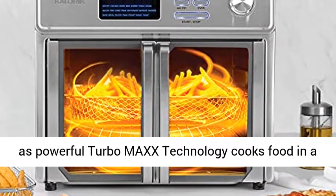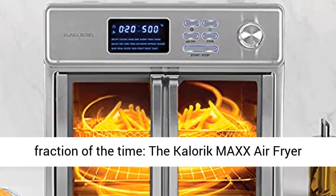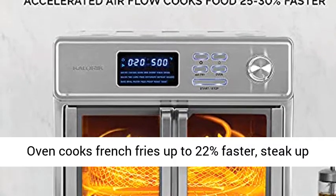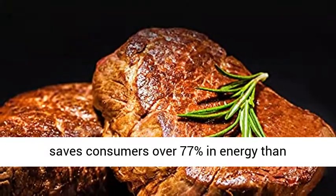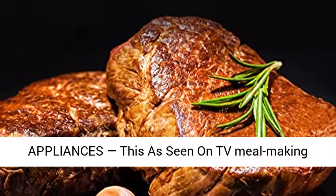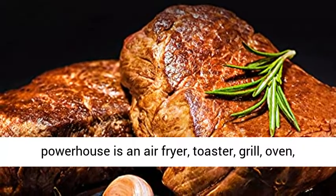Experience ultra-fast performance and enjoy meals in minutes, as powerful Turbo Max technology cooks food in a fraction of the time. The Caloric Max Air Fryer Oven cooks French fries up to 22% faster, steak up to 37% faster, and chicken up to 27% faster, and saves consumers over 77% in energy compared to traditional ovens.